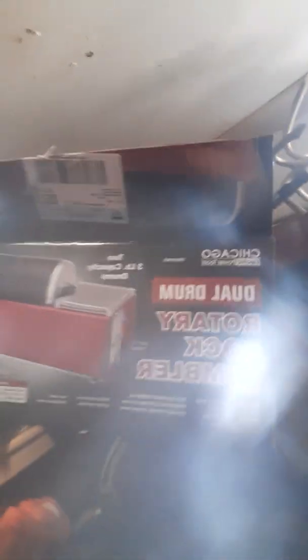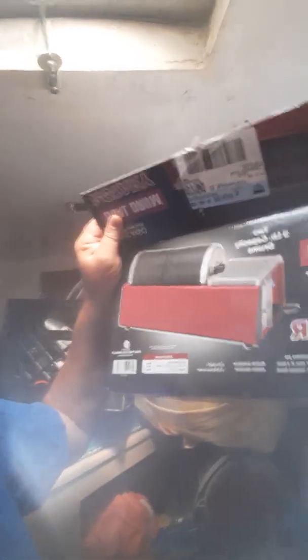I've always wanted one of these, and finally I went and bought one at Harbor Freight. It is the Dual Drum Rotary Rock Tumbler. They do have a single drum — you certainly don't need to buy a dual drum. I thought I had a lot more rocks than I did.